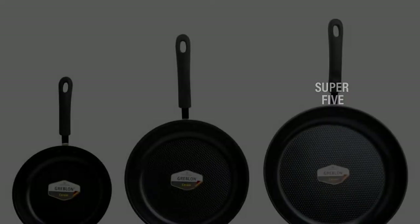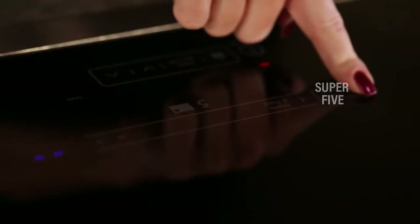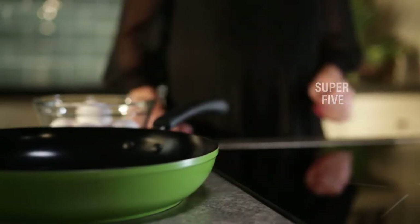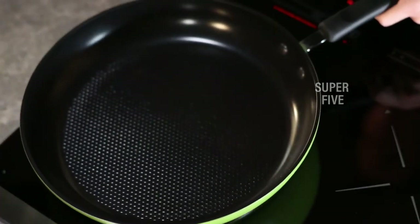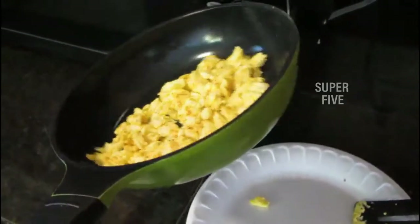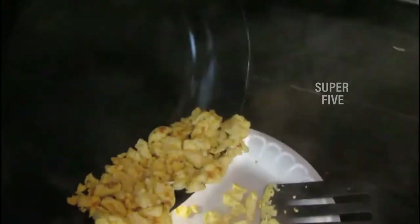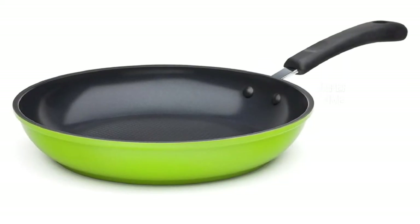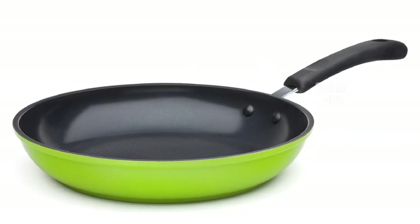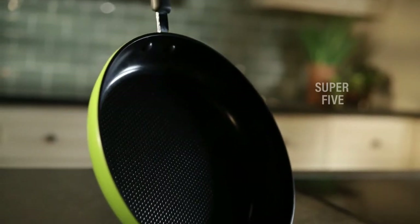The handles feature heat-resistant silicone covers that keep them cool to the touch even during cooking. Whereas traditional Teflon pans release toxic fumes under very high temperatures, the 100% ceramic coating on these pans is inert, long-lasting, and scratch resistant. They can be put in the dishwasher for cleaning, although manufacturers do not recommend it. Since nothing sticks to them, they can easily be cleaned with one wipe of a soapy cloth.